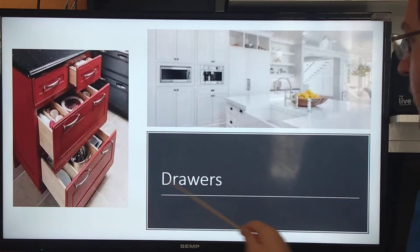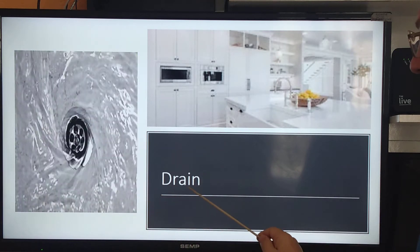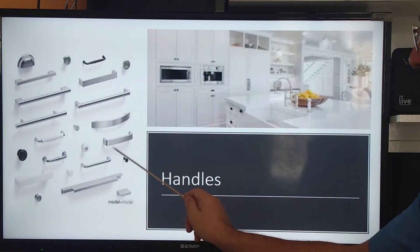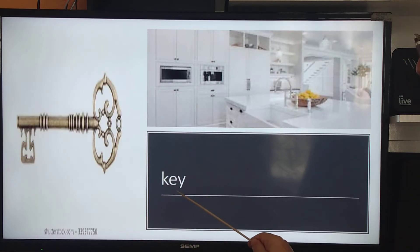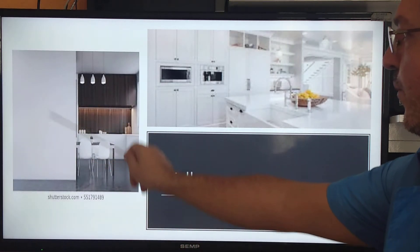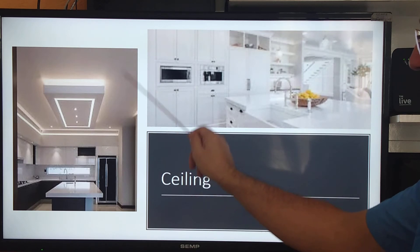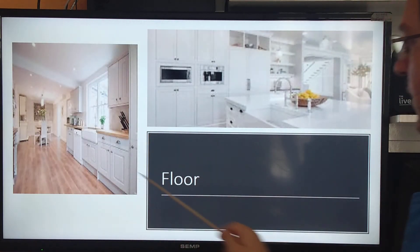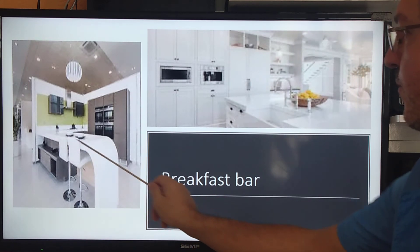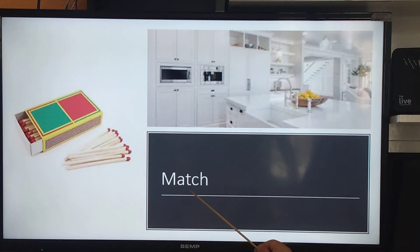Counter, drawers, breakfast bar, sink, drain, garbage, handles, handle, key, door, wall, window, curtain, ceiling, fixture, floor, faucet, breakfast bar, candle, lighter, match.